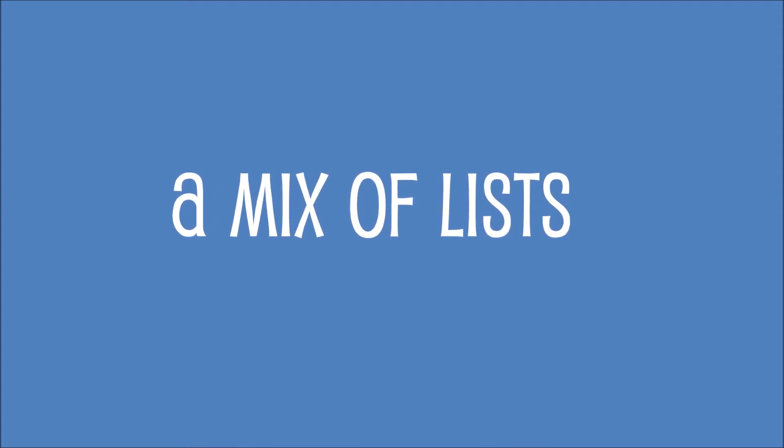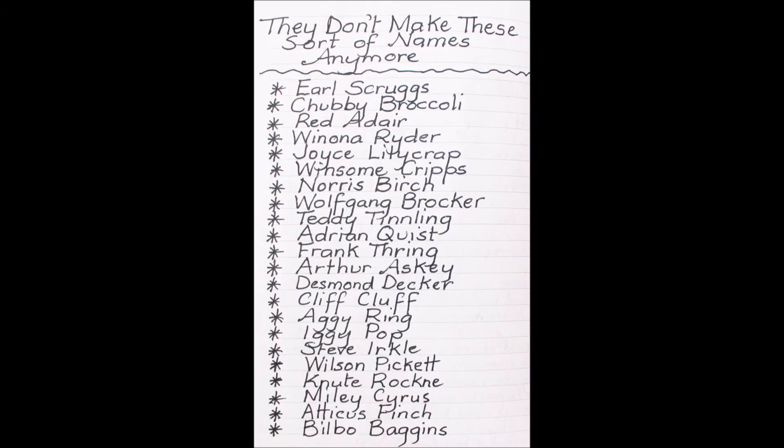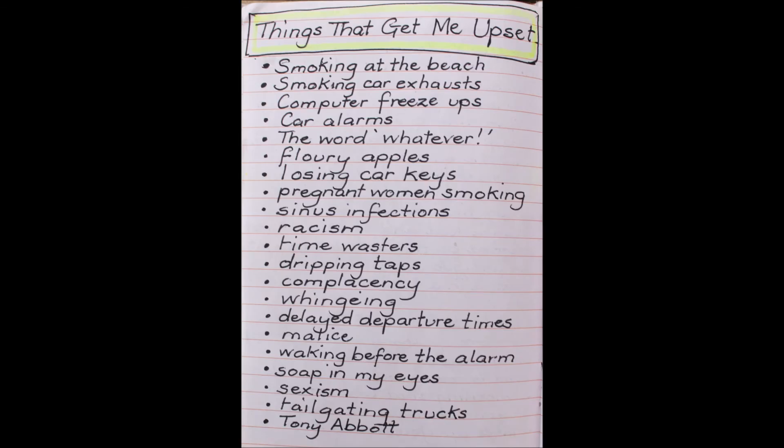And now a mix of lists — a combination, a potpourri of different ideas. Strange food. I made a list of unusual names: people I've met, famous people. Characters need to have unforgettable names. I made a list of things that upset me — I'm sure we can all do this; we all have our triggers.